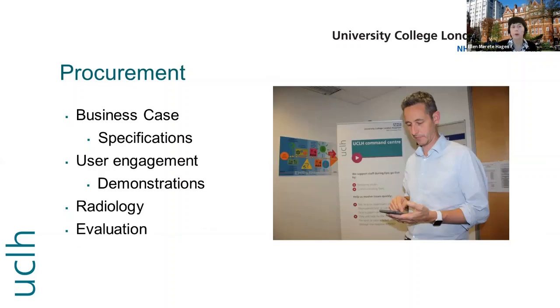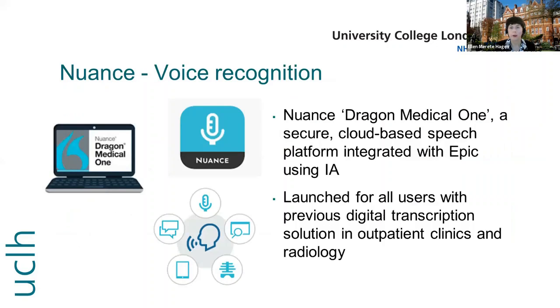As part of the procurement, I was leading a group to build a business case with specifications. We had user engagement from physicians, allied health, and nurses. We had demonstrations and especially took into consideration how the change of software would affect the radiologists, and we had a thorough evaluation before choosing a vendor. We chose Nuance Dragon Medical One, a secure cloud-based speech platform integrated with EPIC using AI.